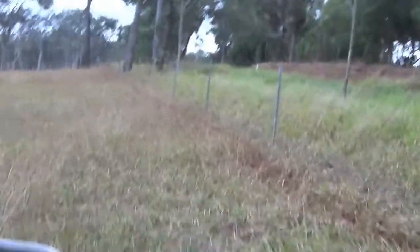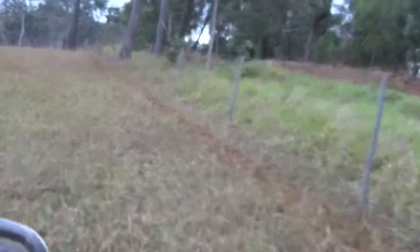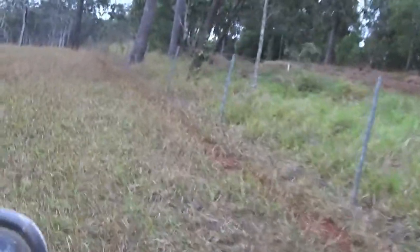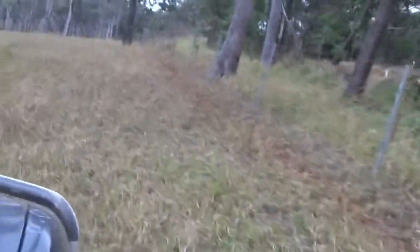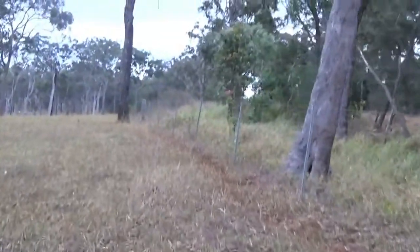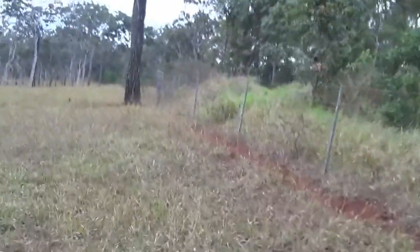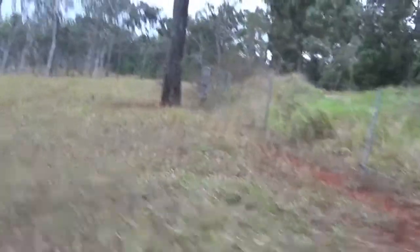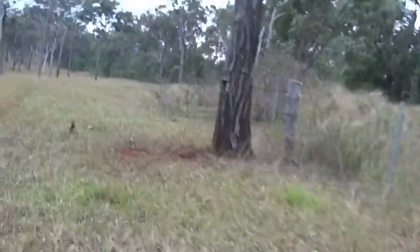We're going along, just checking our fence along the edge of the roadway, making sure that there's no holes in it, still driving around. Looking to see what we can see, and still looking to see if we've got any calves — haven't found any yet. Anyway, we'll see what happens.